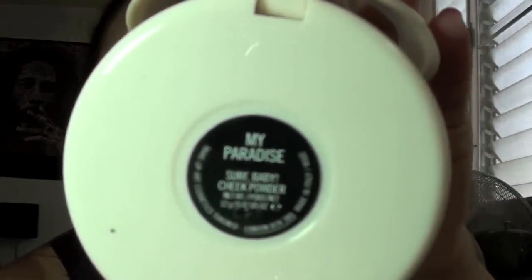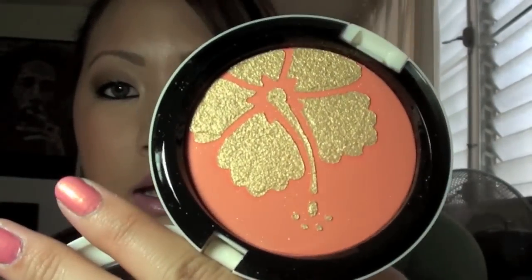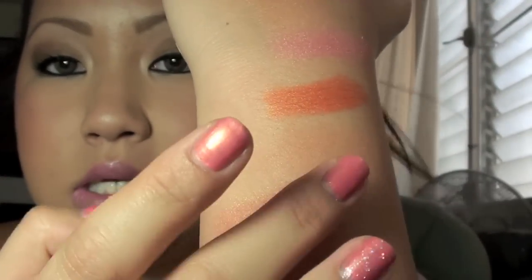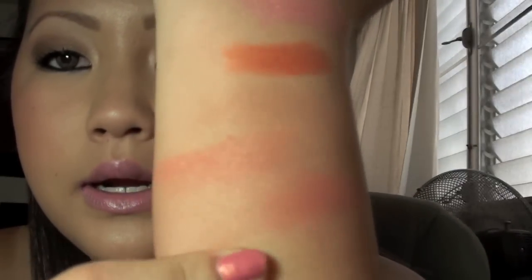The next thing I have is My Paradise Cheek Powder from the Surf Baby Collection by MAC. It is the oh-so-famous cheek blush with the golden hibiscus on the side — so pretty. For all you people that live in Hawaii, my boyfriend said it reminds him of Liberty House. I wish this gold overspray would not go away because it gives the color such dimension. The color by itself is so pretty as well. This is a swatch of just the peach color, and right here is with the gold overspray in it. It will probably go away, but only if you really rub, so if you use it sparingly it should last you a good amount of time.